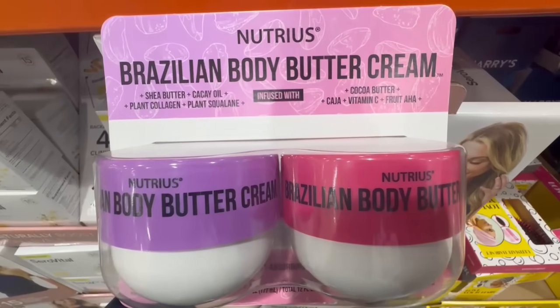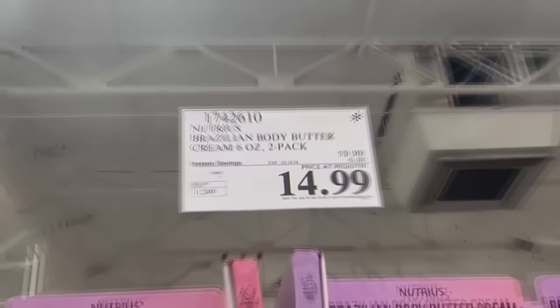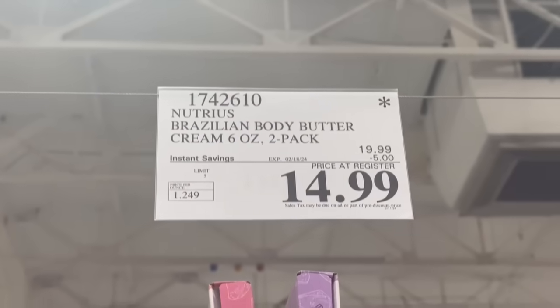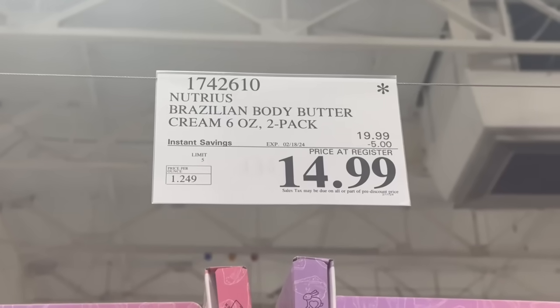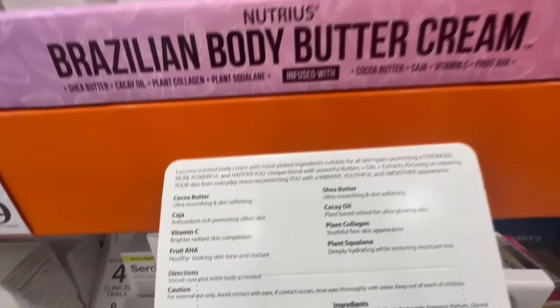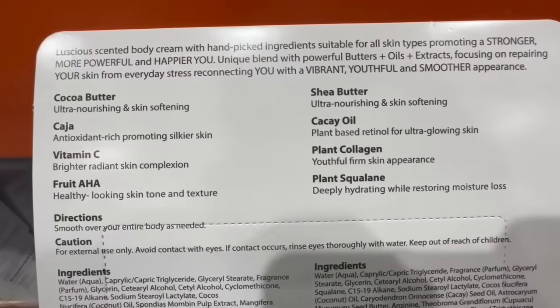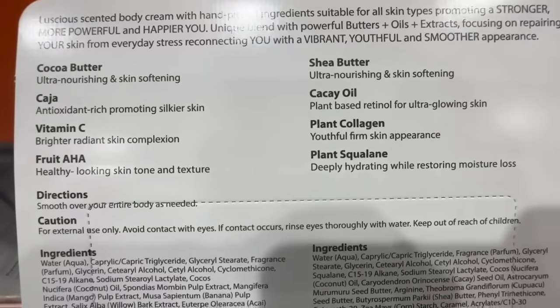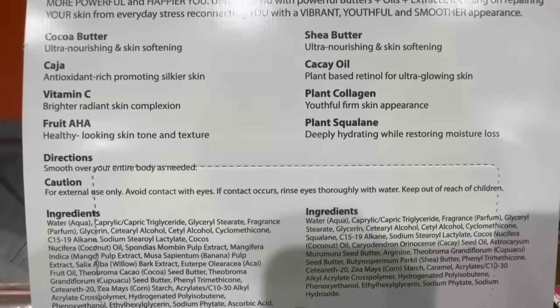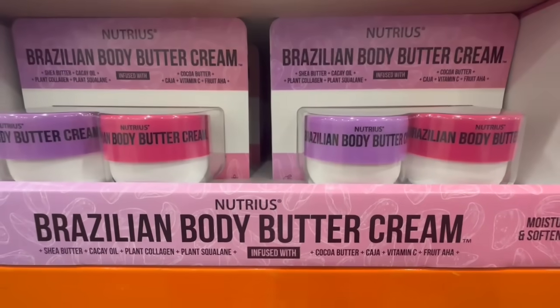The Nutri's Brazilian Body Butter Cream is finally on sale. I remember the yellow one that Costco used to carry — that one was on sale more often than this one. It is a two-pack and right now it has $5 off. Normally it sells for $20, and right now it's priced down to $15. If you've been interested in this product, it's definitely a great week to buy it because I don't think I've seen it on sale since this newer version arrived. You want to smooth this over your entire body as needed, and there's a list of the ingredients.